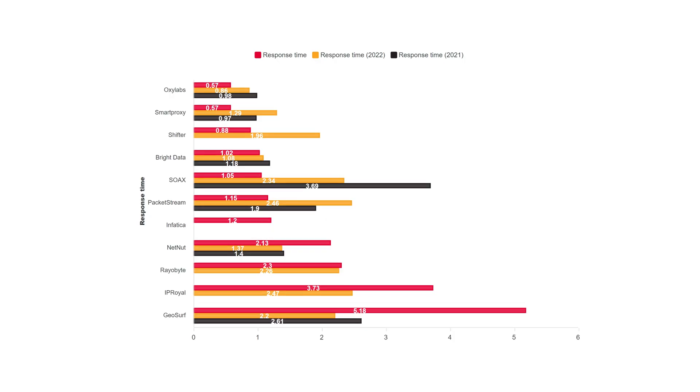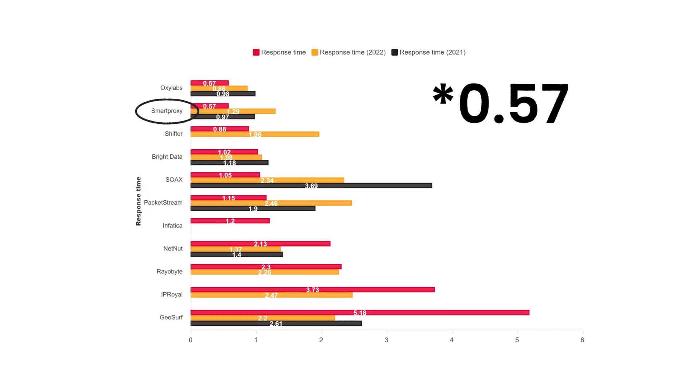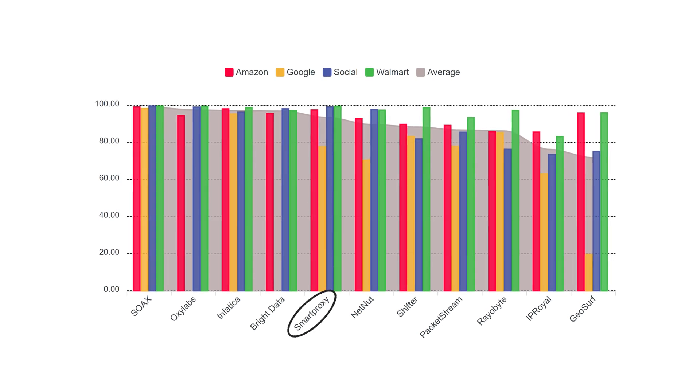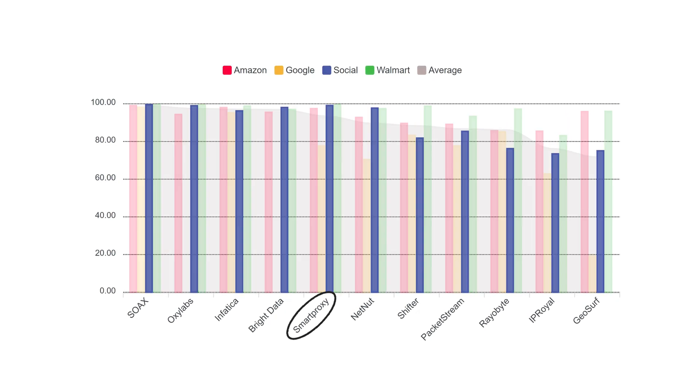What sets us apart is our response time of just 0.7 seconds. Moving on, let's talk about some of the most popular targets, such as Amazon, Google, and others. The key to successfully accessing these platforms is a well-performing proxy pool. Based on ProxyWay's test results, we are one of the top two social media and e-commerce options. Our residential IPs won't disappoint you when scraping difficult targets — we take it as another win.